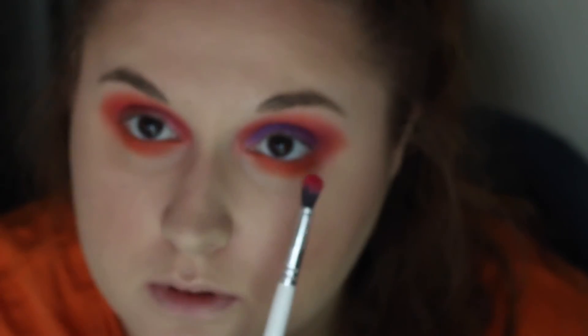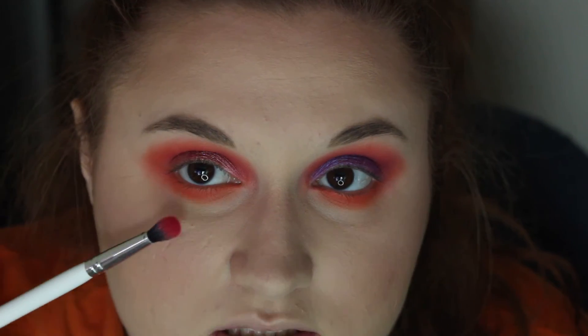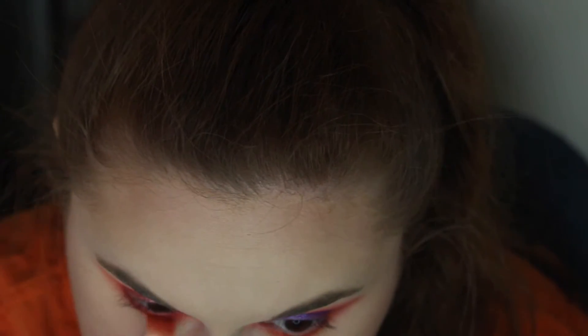Now I'm going in with the pink and the purple on this eye, going closer to the lash line and not bringing it down as far as the orange — basically mimicking what we did up top. Going back in with the orange to make sure we don't lose that color.